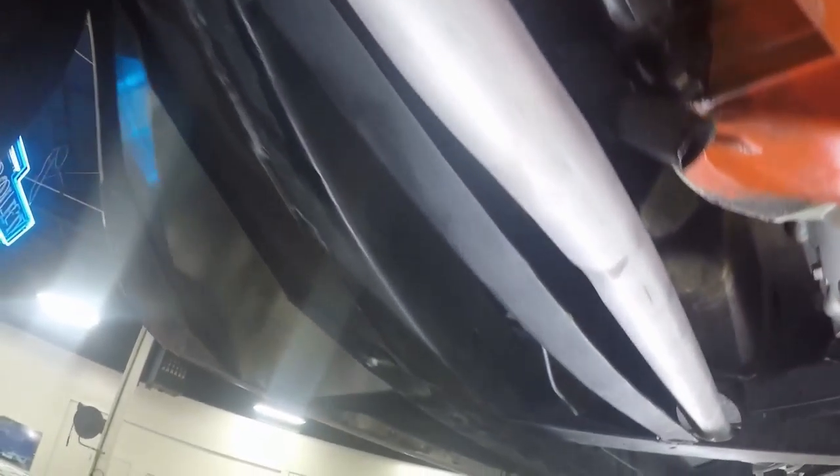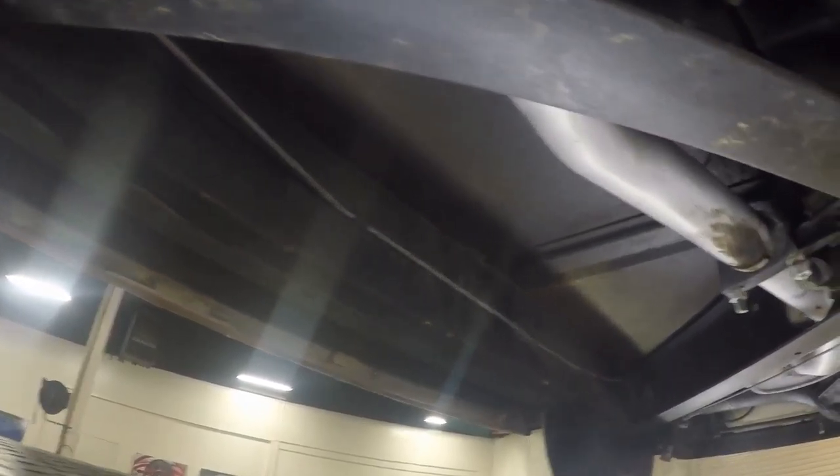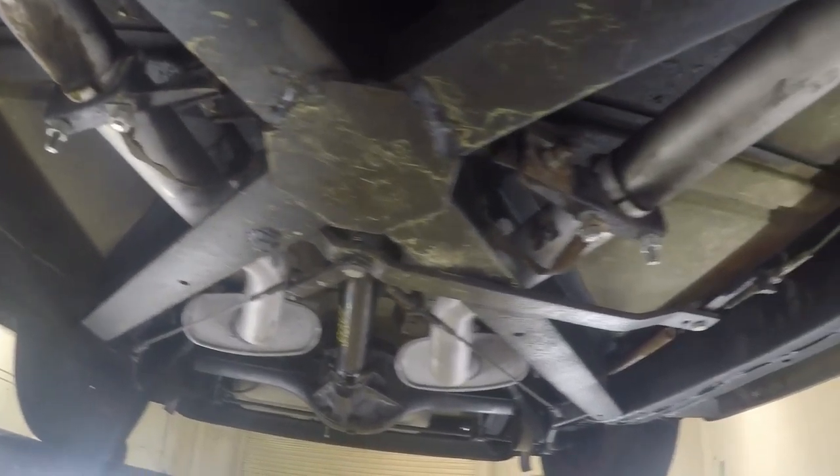Zeroing in on the suspension parts on the front end. Moving along the frame rail on the right side, you see all visible parts in good order. Scanning over to the transmission, moving back to the left side, the driver side of the frame, coming back toward the exhaust.